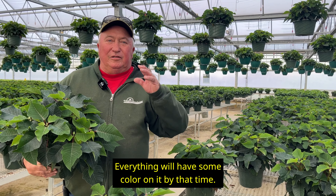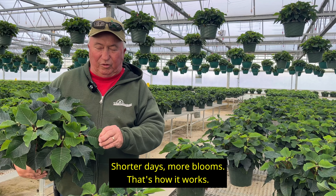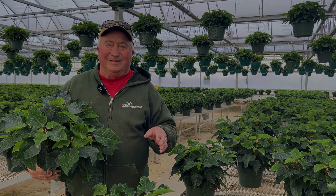We're going to revisit this house in about two weeks. So how Poinsettias turn color is by shorter days. We're starting to get into short days. This leaf here, this green leaf, is called a Brac, and that Brac will color up as the days get shorter. So by Thanksgiving, this plant will be totally red and it'll be a lot bigger.